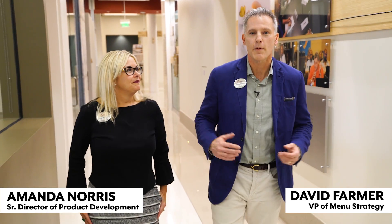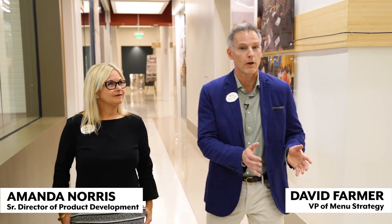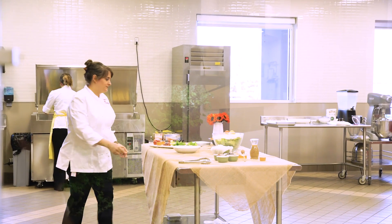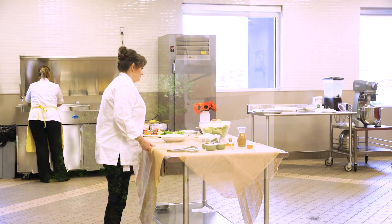This is a facility we've been in about four years — we had a much smaller space on our campus previously. We've got four kitchens, a packaging lab, and production design facilities where we can test out new equipment and processes. We're literally using every square inch of the space daily, and it's flexible — it could look completely different tomorrow. We can even bring customers in to try things, or Chick-fil-A family members come in to try products early and give feedback.